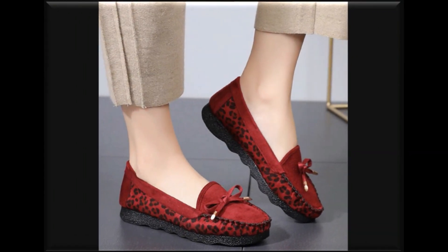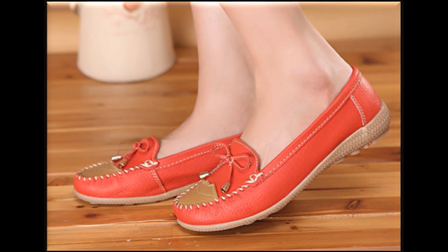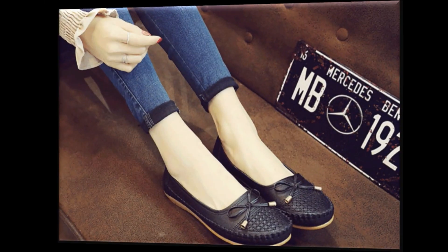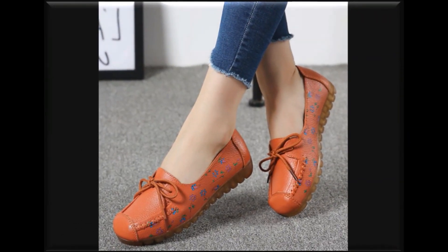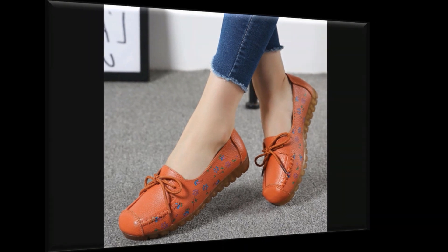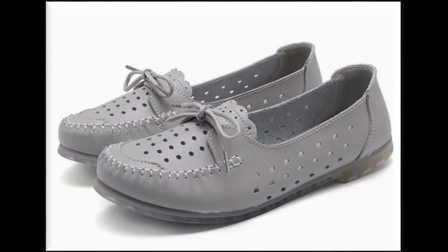Assalamualaikum Viewers, Welcome to SPLiO Channel. Friends, how are you? I hope you will be fine. Today I will share a collection that is very demanding and I love this collection, that's why I am sharing it with you so that you also come to know which sort of designs and styles are in fashion and which sort of style is very much in demand.